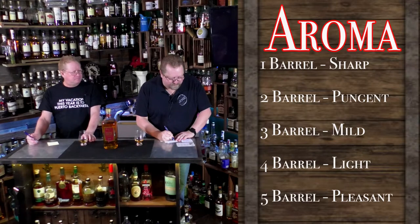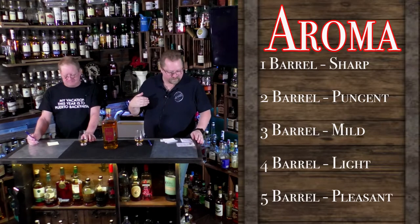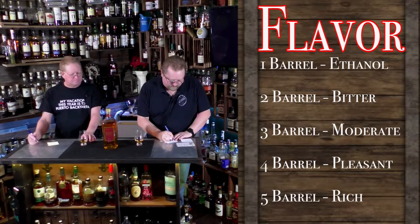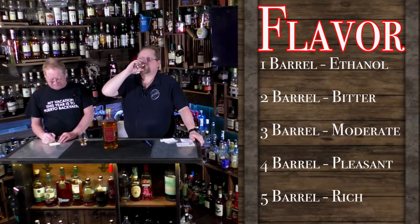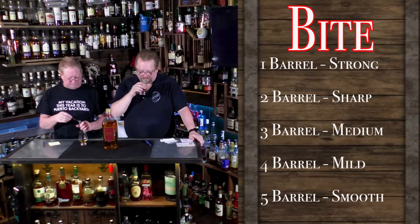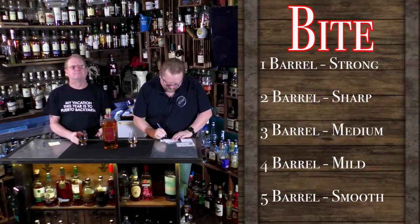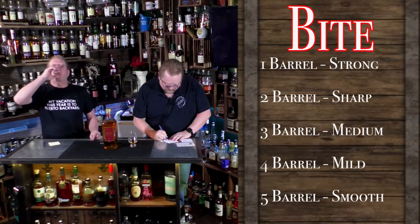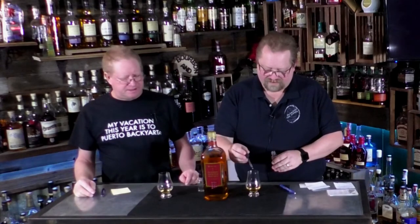We're going to put this price at a five because we always rate things on the 750s, so it'll drop it — no, it'll still be a four. Adding water didn't really change it at all.